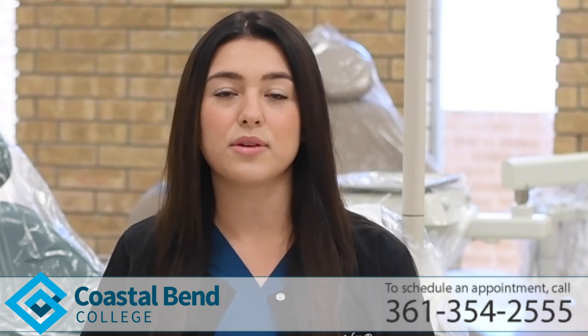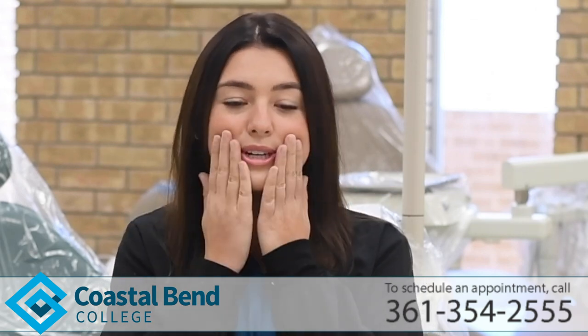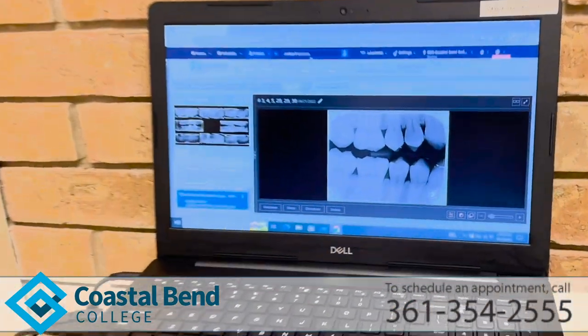Here we offer multiple types. We offer a full FMX series which is going to consist of about 18 different images of your molars, your canines, your anterior teeth — all the teeth — and it's very helpful for us to diagnose interproximal caries.